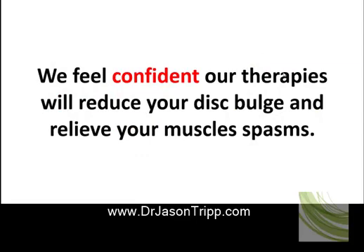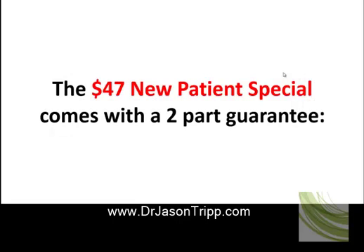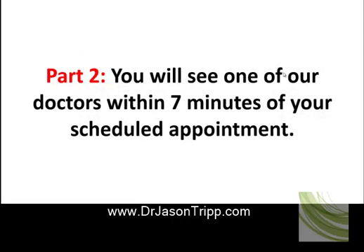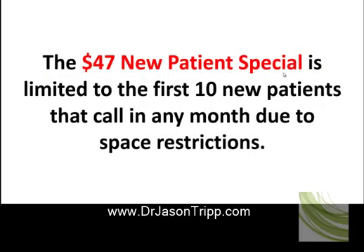We feel confident our therapies will reduce your disc bulge and relieve your muscle spasms. The $47 new patient special comes with a two-part guarantee: part one, 100% satisfaction with our services before you leave the office on your first visit, or you get a total refund; part two, you will see one of our doctors within seven minutes of your scheduled appointment. The $47 new patient special is limited to the first 10 new patients that call in any month due to space restrictions.